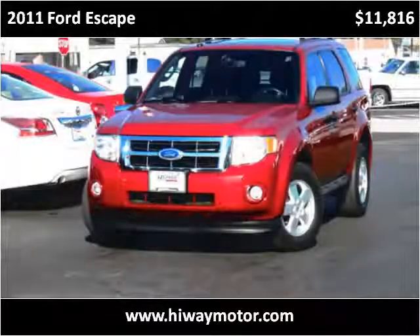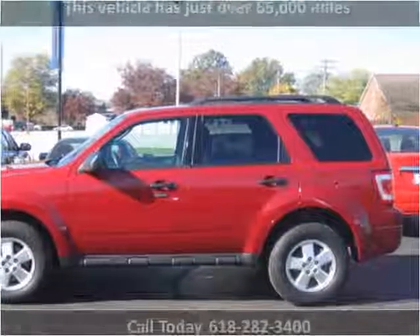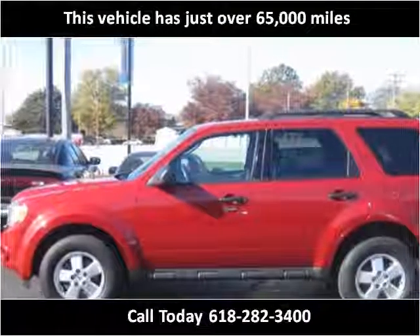This 2011 Ford Escape is available from Highway Motor Company. This vehicle has just over 65,000 miles.